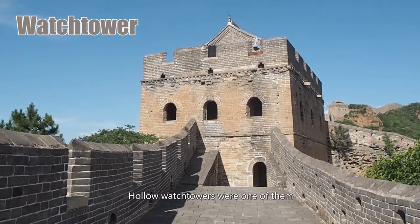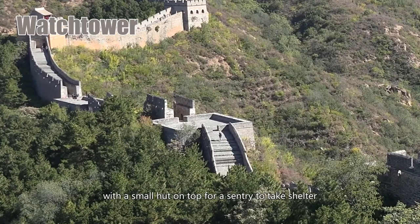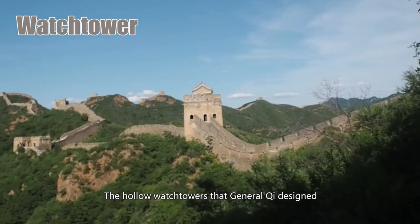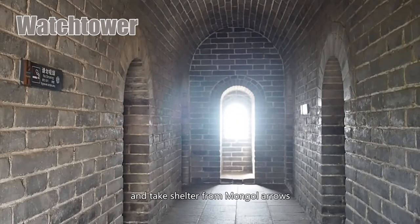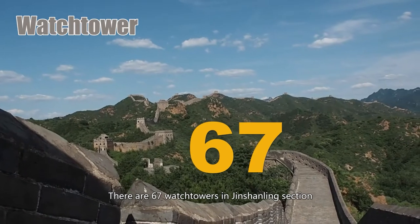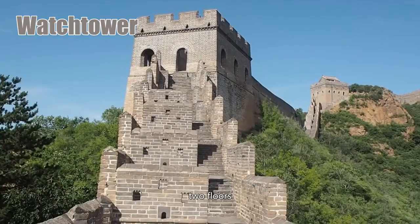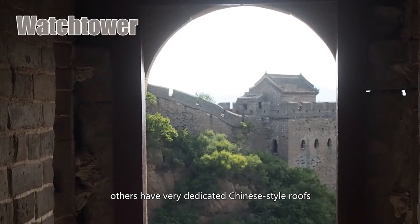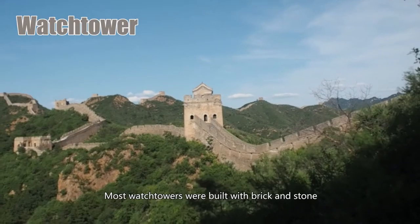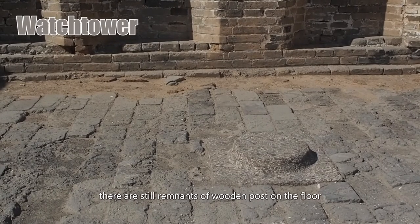Hollow watchtowers were one of General Qi's inventions. Before General Qi took charge, most previous watchtowers along the Great Wall had been just a platform with a small hut on top for a sentry to take shelter. The hollow watchtowers that General Qi designed allowed soldiers interior space to live, store food and water, stockpile weapons, and take shelter from Mongol arrows. There are 67 watchtowers in Jinshanling section, each with a different design — ones with one floor, two floors, and even three floors. Some are open style, others have very elaborate Chinese-style roofs. Most were built with brick and stone, some with brick and wood. In this watchtower, there are still remnants of wooden posts on the floor.